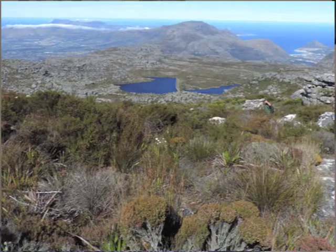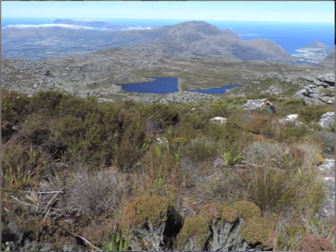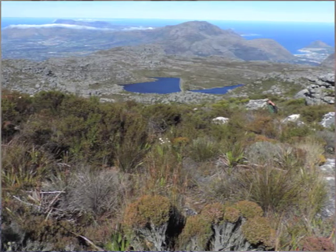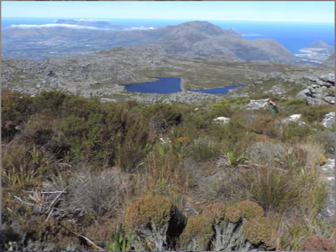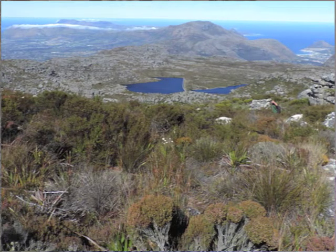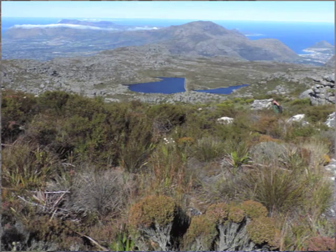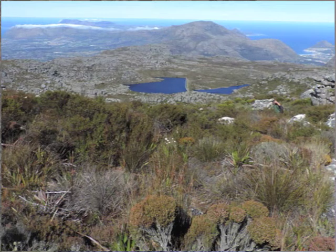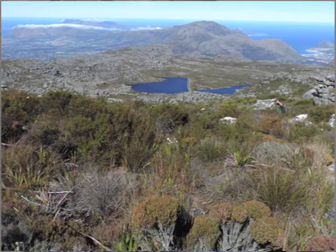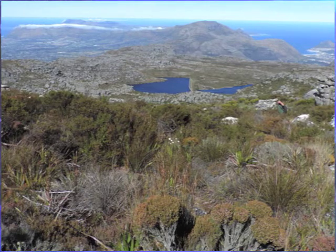The first place we went was Table Mountain, which rises to about 1,100 metres just above Cape Town, and the weather was fantastic. This is a view from the northern part looking towards Cape Point. It's an amazing plateau for restios plus some local Drosera. As you can see it has some lakes which are freshwater reservoirs, and we're looking down towards Silvermine and Cape Point. It's a lovely place to be, easily accessible from Cape Town via the cableway.